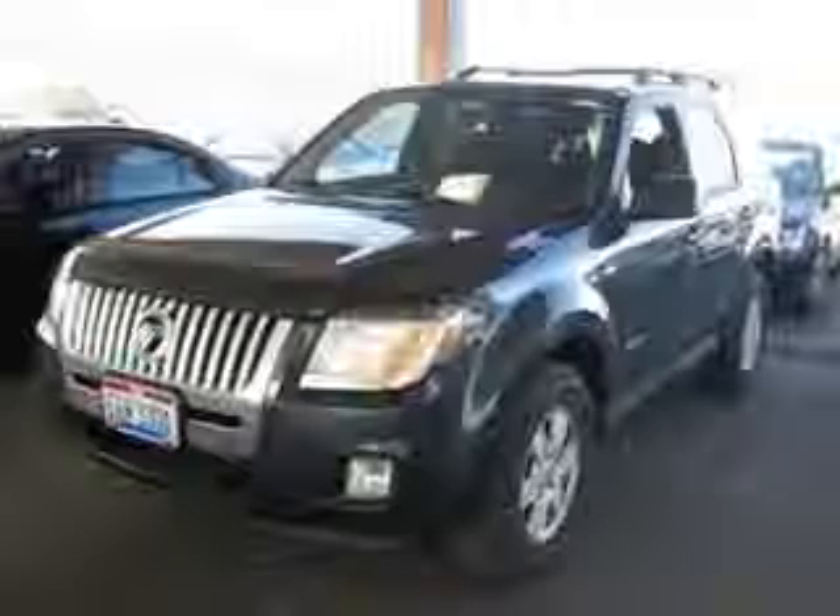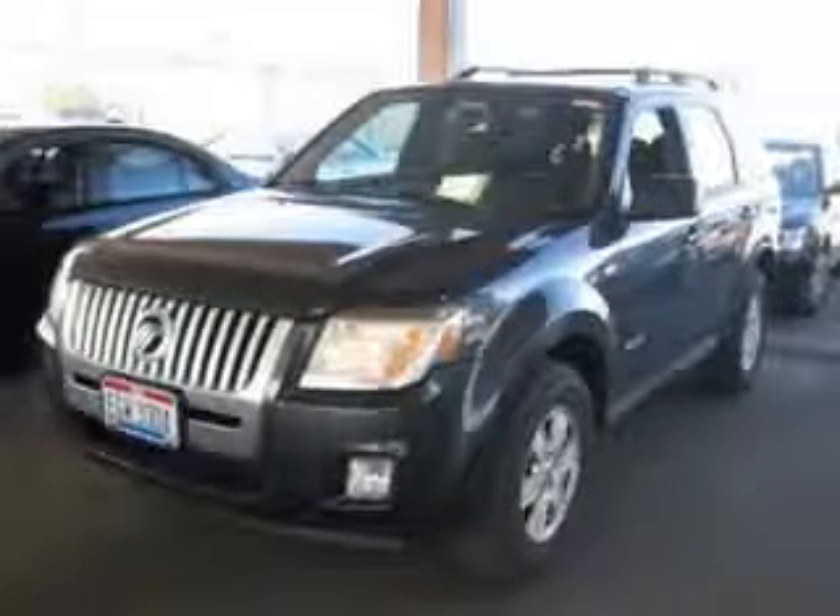We are proud to present this excellent 2008 Mercury Mariner. This Mariner has a four-cylinder engine and an automatic transmission.